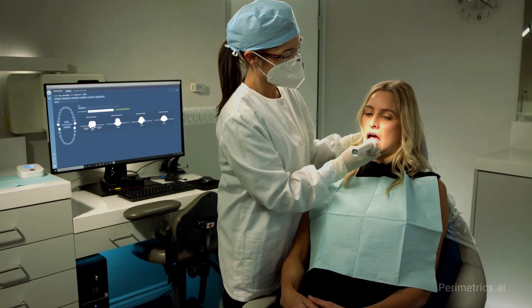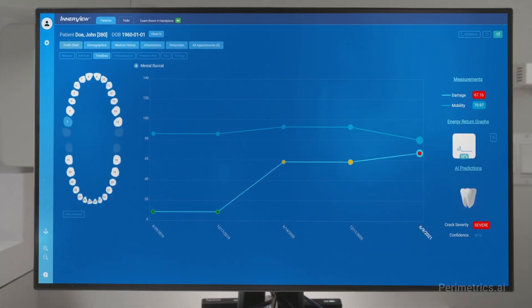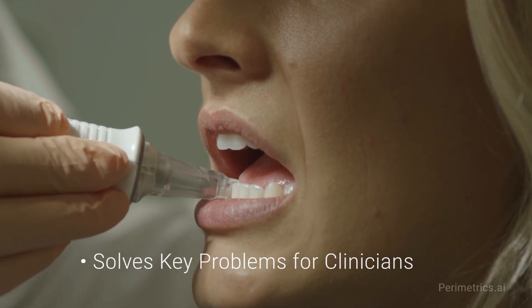One of the things that's really exciting about parametrics and dental AI in general is the fact that we're able to get a key problem solved for clinicians. Using a device that's highly precise and gives high quality data — those things actually lend themselves very well to creating a highly effective artificial intelligence system.